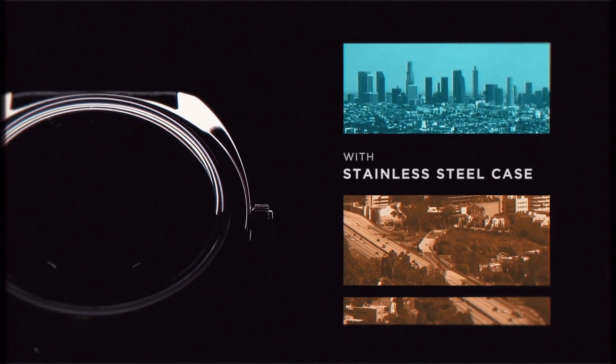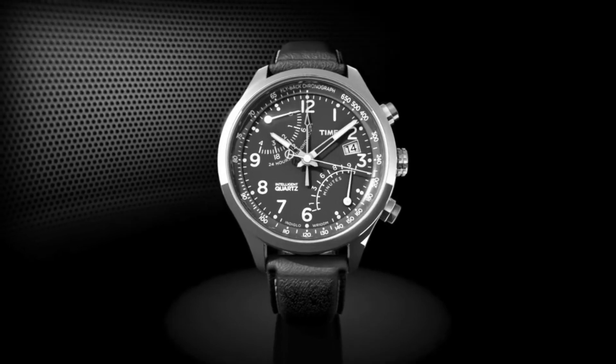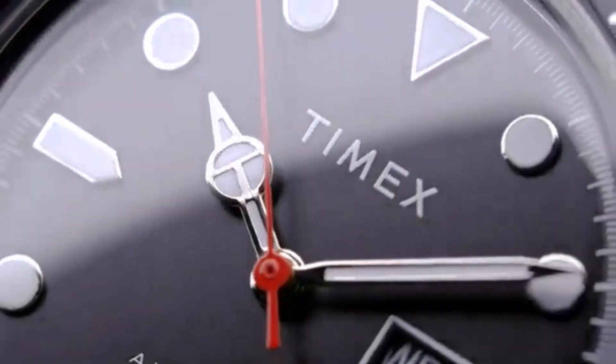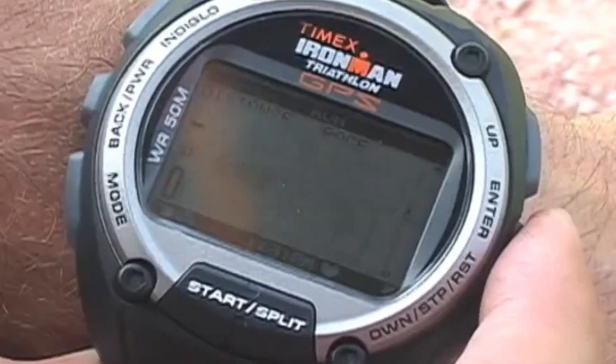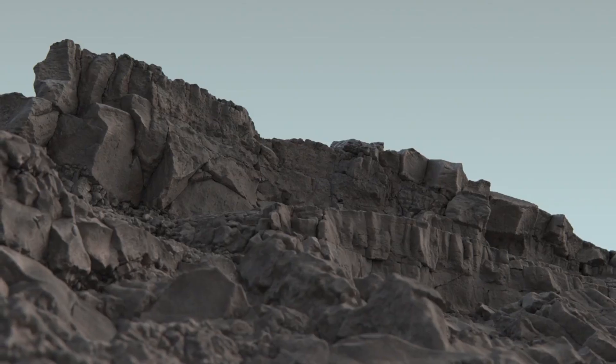Hello friends! If you are looking for the best new Timex watches for men, you are in the right place. All the watch product buying links are given in the video description. Please like, comment, and subscribe to my channel for more videos, and press the bell icon button for new video notifications.